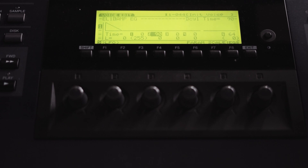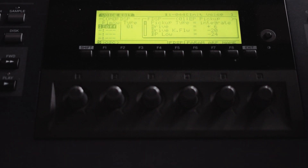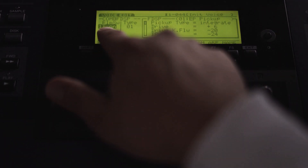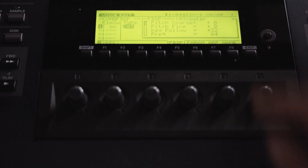Now let's head over to the common page once again and press on FDSP. What we want to do is select the water effect. First we turn on the FDSP engine for oscillator one, and now we will select the type — here it is: water. Now listen to this.